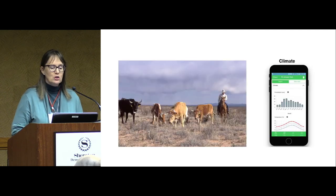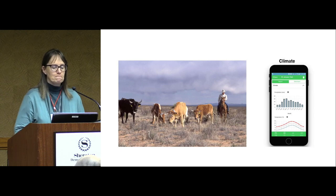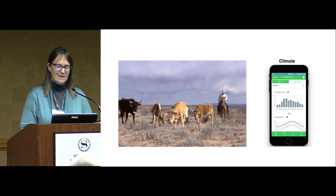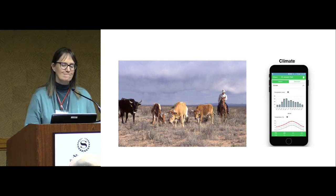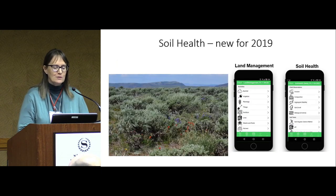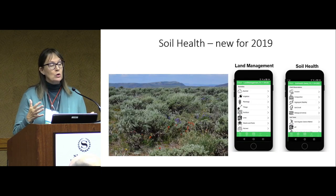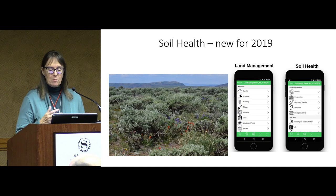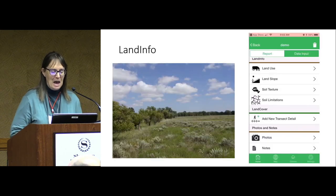It also provides climate information based on your GPS location. Soil health is new for 2019. You can enter information about erosion, compaction, aggregate stability, the smell of the soil, and biological activities. If you've done some soil tests, it also allows you to store that data within the app.